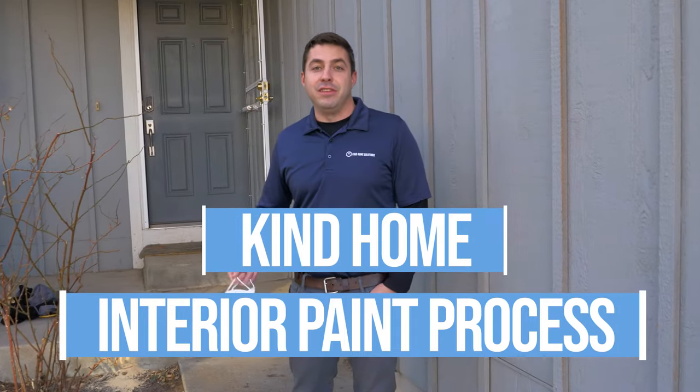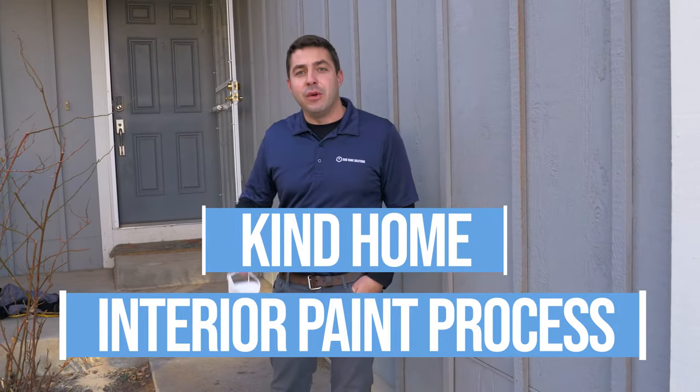Hi, I'm Michael Sutton, owner and founder at Kind Home Solutions. We're on site at one of our first interiors of 2021, and today we want to walk you through the interior painting process start to finish. Let's take a look at where the guys are now.